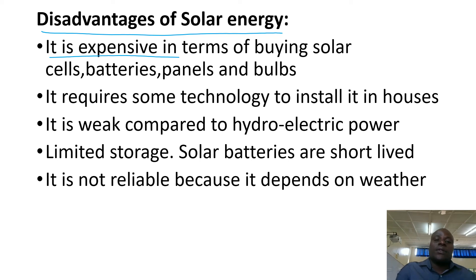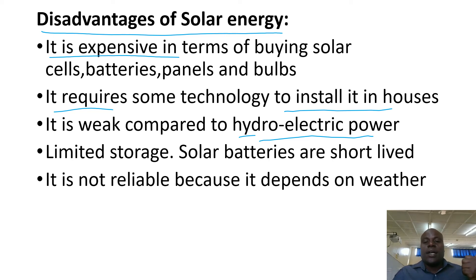It requires some technology to install in our houses. It is weak compared to hydroelectric power and therefore you cannot overload it. You cannot use a flat iron, you cannot use a TV, you cannot charge a phone, you cannot put on lamps — you need not overload it.